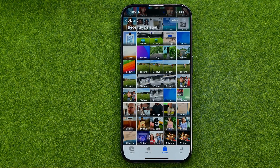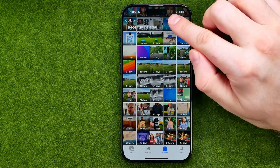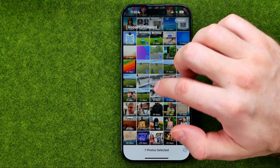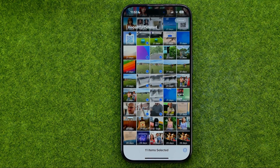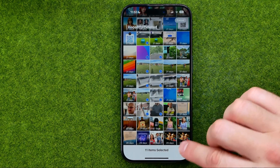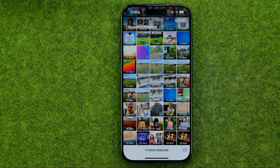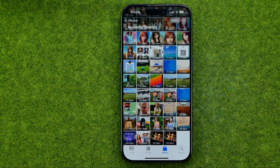Also, from here we are able to permanently delete multiple photos at once. To do that, tap select, then select some images or videos you would like to permanently delete. Tap right here, then delete, and then delete from all devices. That's how you can easily permanently delete photos from your iPhone.